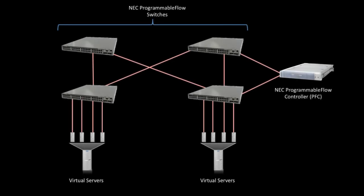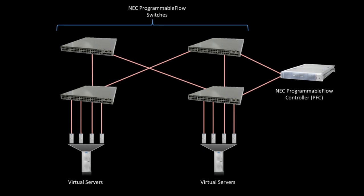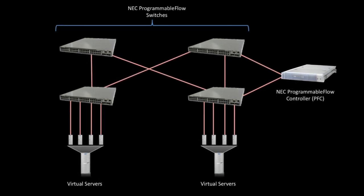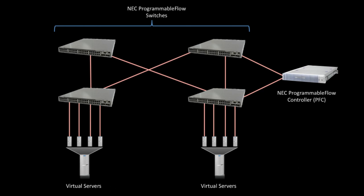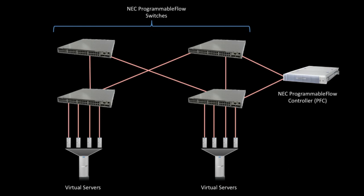Let's take a quick look at the testbed used during the validation. NEC PF5240 programmable flow switches were used to create a simulated multi-tenant data center network. Two Dell R610 servers running VMware vSphere were attached via Gigabit Ethernet and hosting multiple virtual machines running the Fedora 14 Linux operating system. A Programmable Flow controller, or PFC, was attached to the switches to provide flow control.